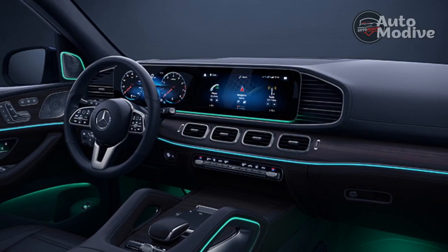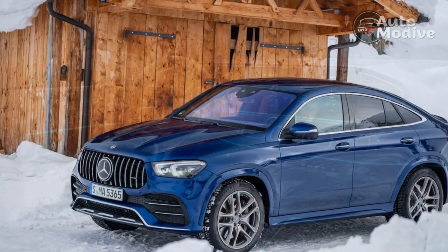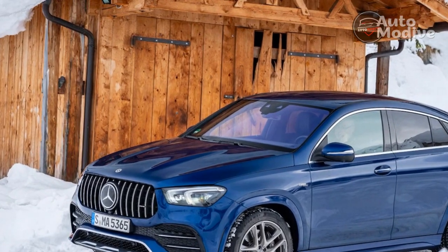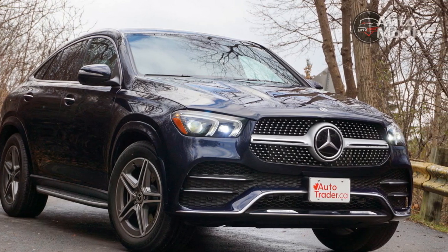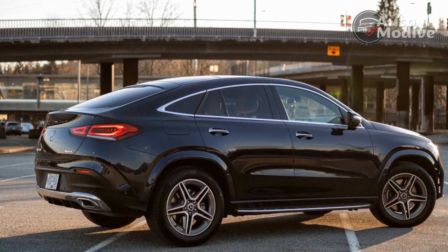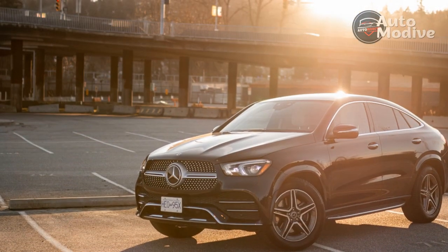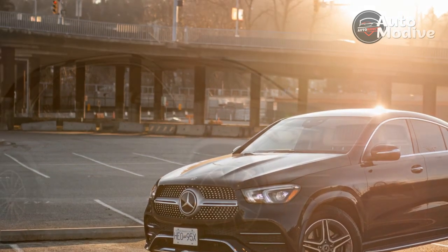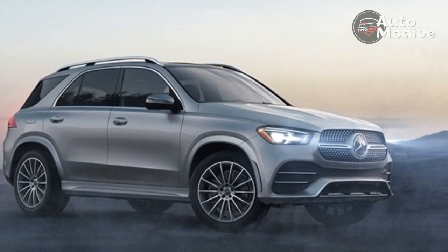Technology. The GLE's MBUX infotainment system is still one of the best in the industry, even three years after its debut. The reconfigurable digital gauge cluster comes standard and offers plenty of information and customizability, while the center infotainment display is easy to use thanks to logical menus and a responsive touchscreen. The Hey Mercedes voice commands are as easy to use as ever, with natural speech recognition and a variety of functions. The only fly in the ointment is a lack of wireless smartphone mirroring — using Apple CarPlay or Android Auto requires a USB-C cable.